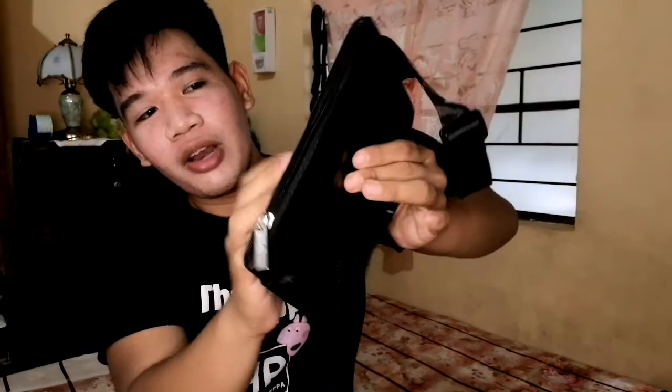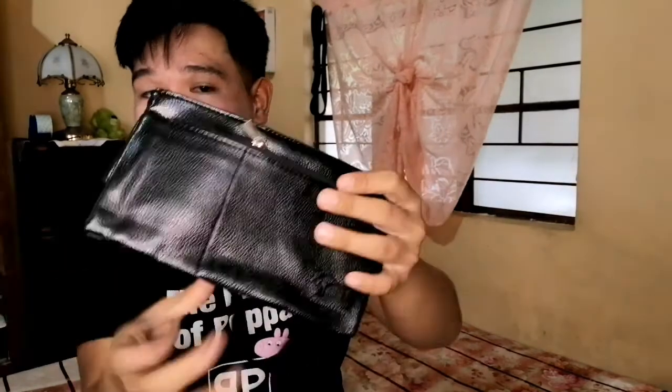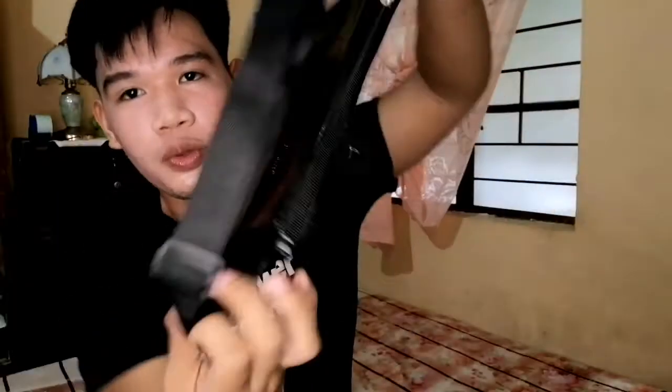The next item is this belt bag for men. It's super affordable — only 59 pesos. It's really cute and super small. If you don't have much to carry when you go out, you can use this. The material is nice — it's leather. And the belt part is adjustable. So that's this item — simple but cute.